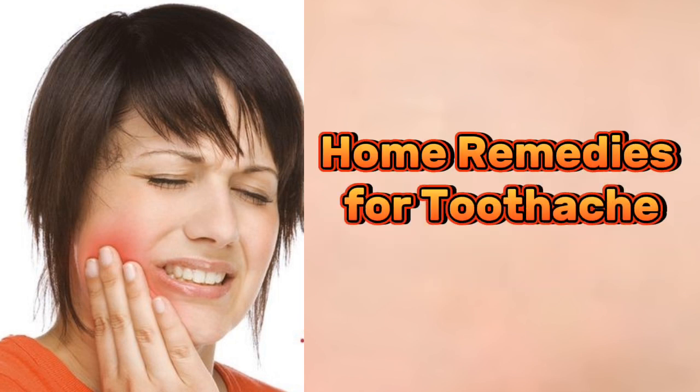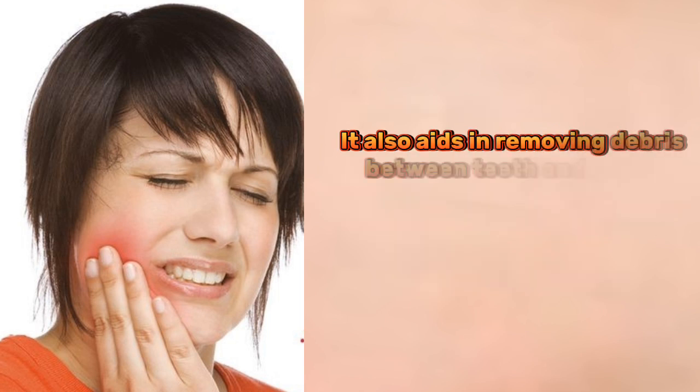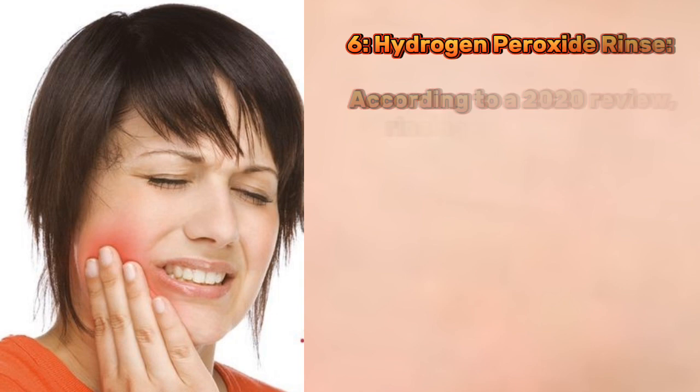Home remedies for toothache. 5. Salt or warm water rinse. A simple saltwater rinse acts as a natural antibacterial agent, reducing inflammation and protecting damaged teeth from infection. It also aids in removing debris between teeth and gums. After rinsing, gentle use of dental floss can further enhance cleaning.